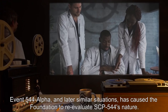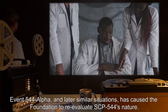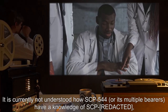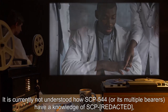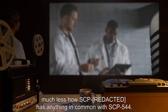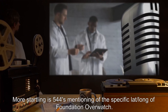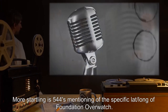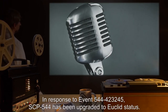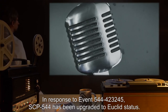Event 544 Alpha and later similar situations have caused the Foundation to re-evaluate SCP-544's nature. It is currently not understood how SCP-544 or its multiple bearers have knowledge of another SCP, much less how that SCP has anything in common with SCP-544. More startling is SCP-544's mentioning of the specific latitude and longitude of Foundation Overwatch. In response to Event 544-423245, SCP-544 has been upgraded to Euclid status.